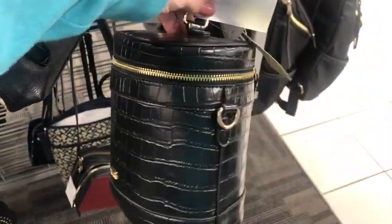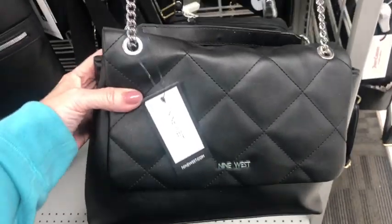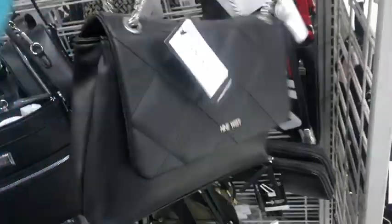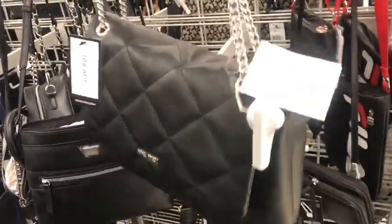There's this one, $25. This is a pretty little Nine West — very Chanel-esque with the strap. A little quilted. So it looks like this, and it's $27.